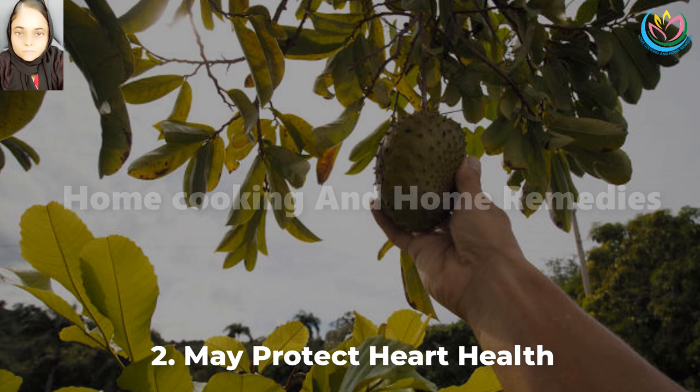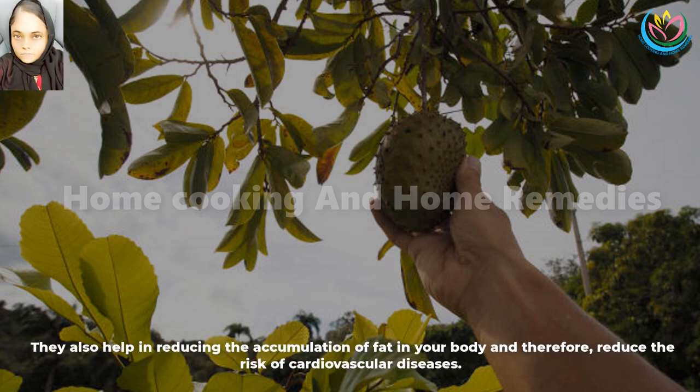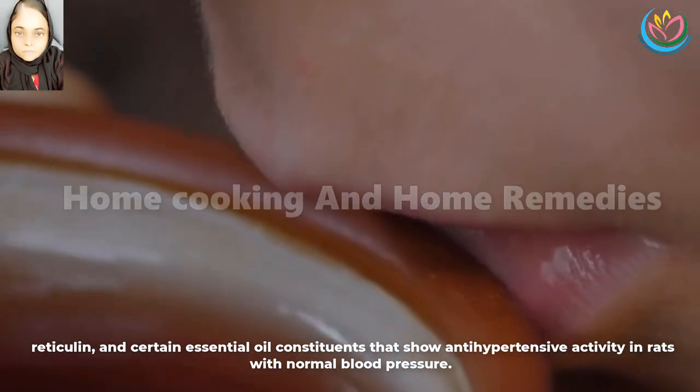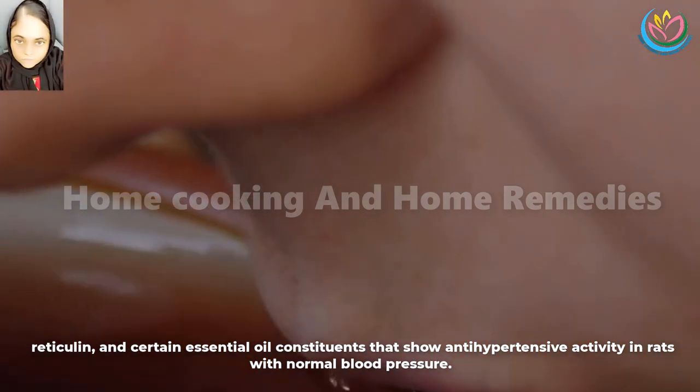2. May protect heart health. Soursop tea helps to improve your heart health. Multiple studies show that the leaves of soursop may help in lowering triglycerides and LDL or bad cholesterol levels. They also help in reducing the accumulation of fat in your body and therefore reduce the risk of cardiovascular diseases. Research shows that soursop leaf extracts may help in lowering hypertension. These extracts possibly contain alkaloids like anamurine, reticulin, and certain essential oil constituents that show antihypertensive activity in rats with normal blood pressure.